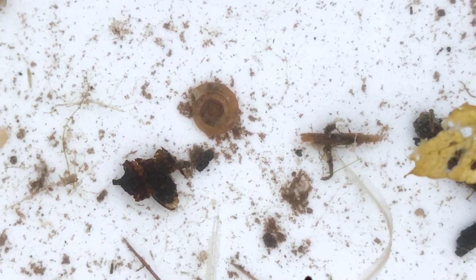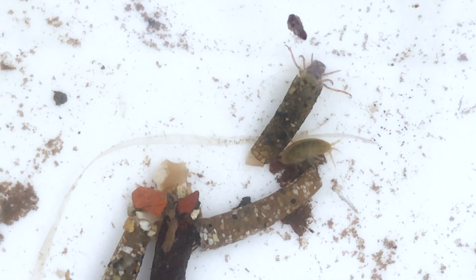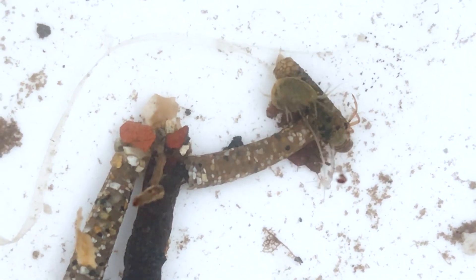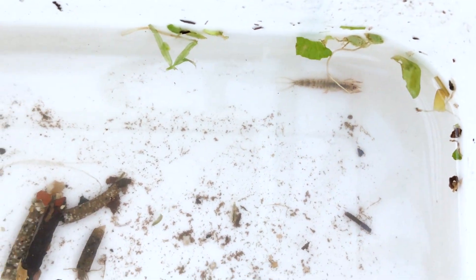Over here there's a ram's horn snail, and over here are the cased caddisfly nymphs. You can see one there just coming out of its tube — it's stuck all those pieces of gravel together to make the tube, and this creature has hooks at the end of its body to hold on to it and carry it around. There's a shrimp having a little ride on its back! We've also got another mayfly nymph there — a different species, a type of olive — which can be identified in the same way by its three tails. So some really interesting creatures living in this lovely chalk stream.